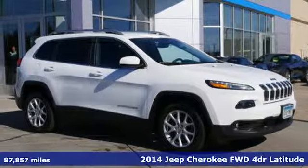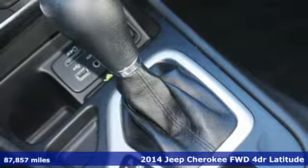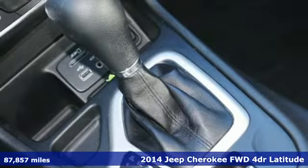It's a 2014 Jeep Cherokee. The Jeep life fits your life. Get ready for an impressive combination of features.